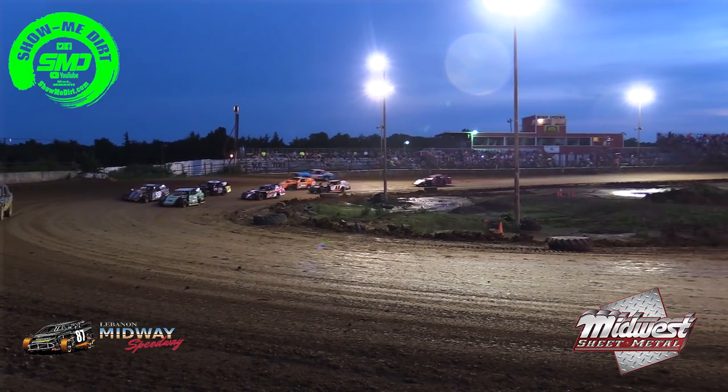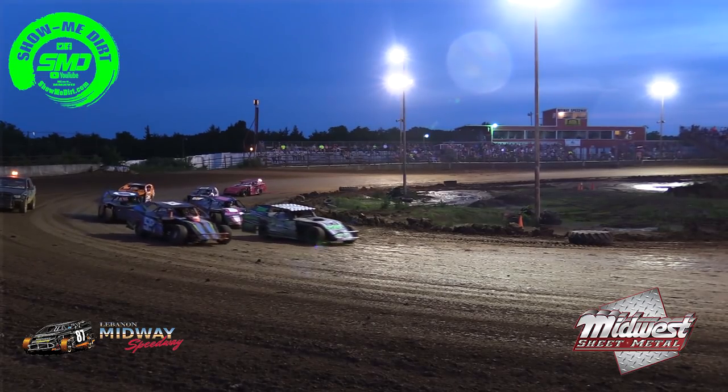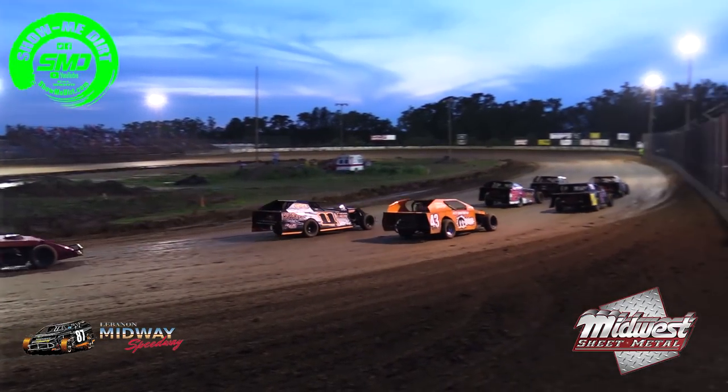In your third row on the inside will be the 11 of Cody Lewis — excuse me — on the outside of him will be the 43 of Jamie Petty. And then rounding out the field will be the 55 of Luke Gideon.